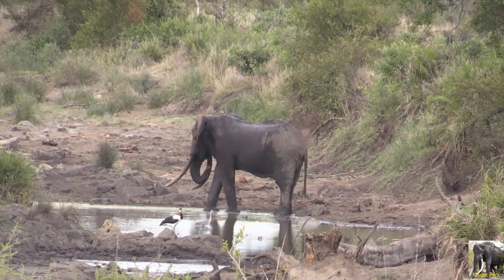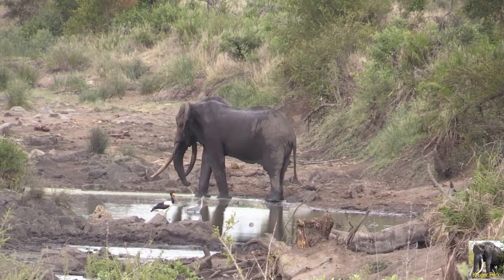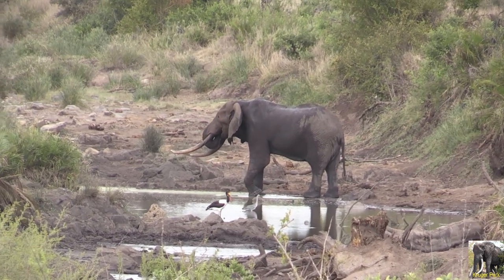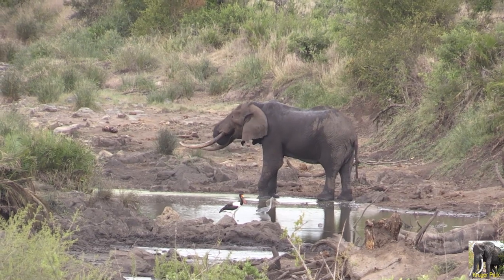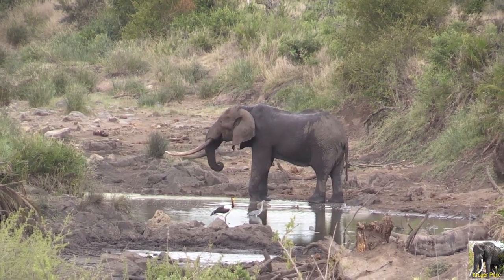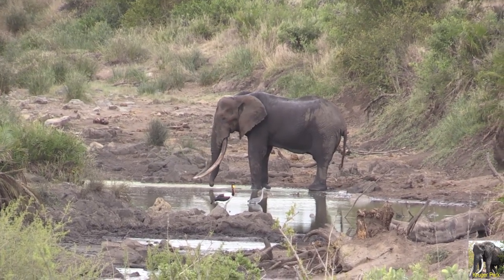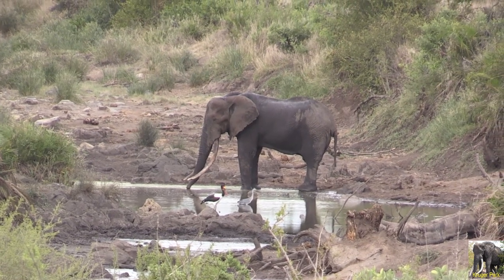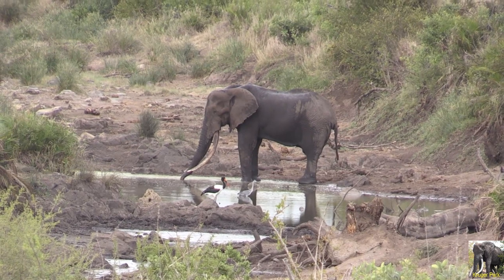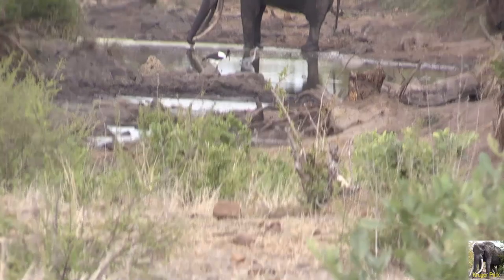Mr. Awesome. This bull has very distinct features. Most notably a very marked left ear with multiple U and V shaped notches of different sizes throughout the full length of the earlobe. From a frontal view, this elephant's ivory is fairly wide apart and symmetrical, with both tusks growing fairly straight and curving at the tip.